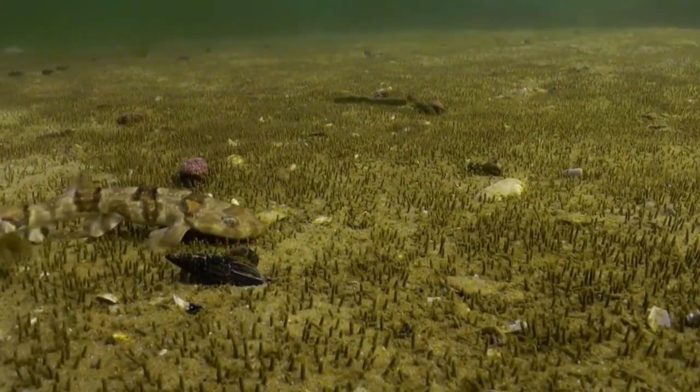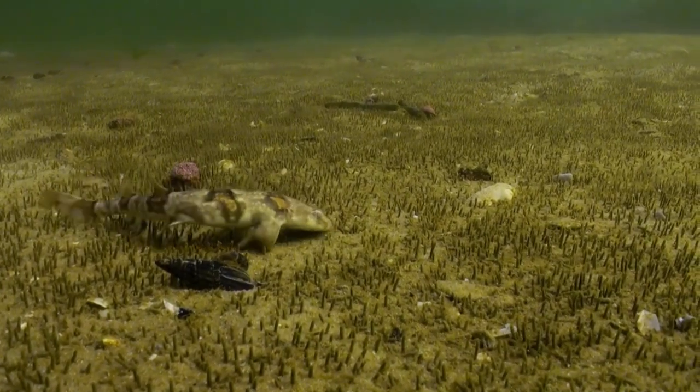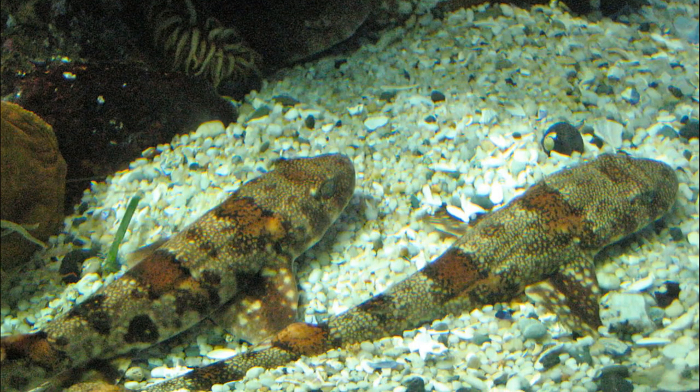Puff Adder Shy Sharks are nocturnal. They feed on animals like fish, crustaceans, and cephalopods. They can grow to about 24 inches long.